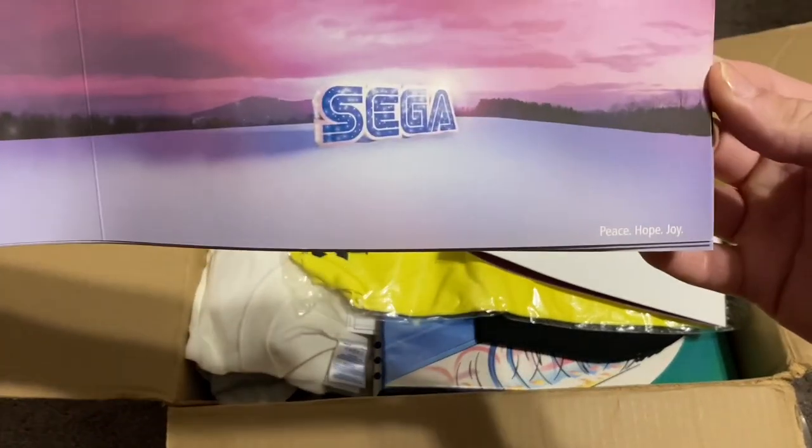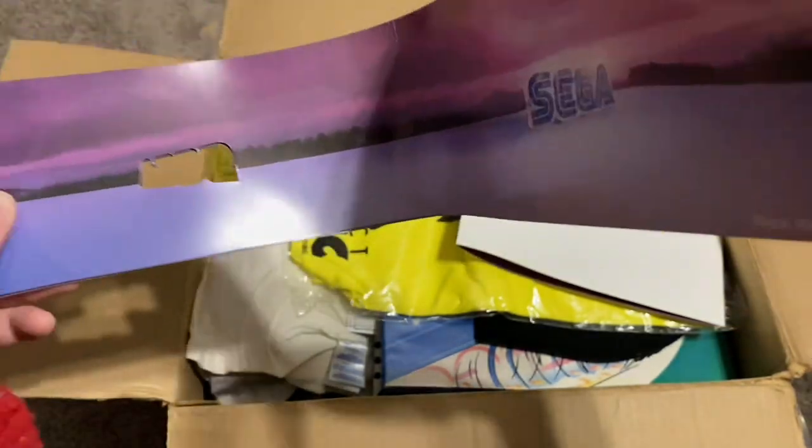It says 'Peace, Hope and Joy' down there, and they have the Sega logo in the snow with what looks like Christmas lights. Is this a Christmas card?